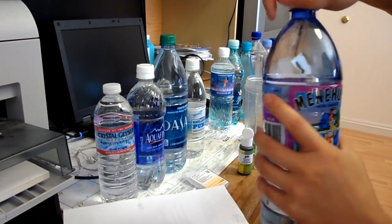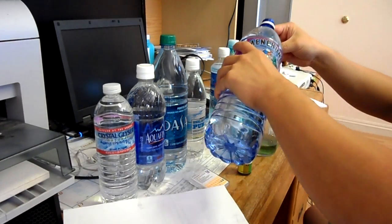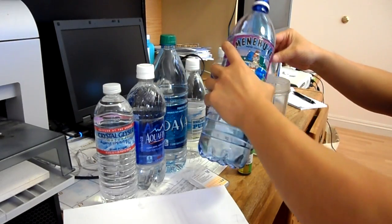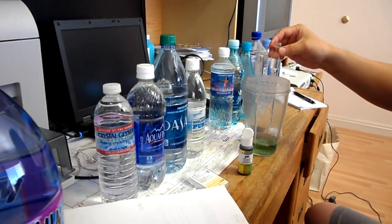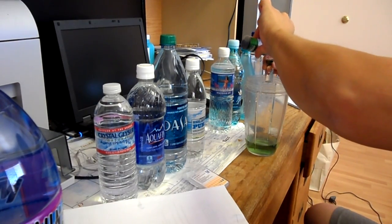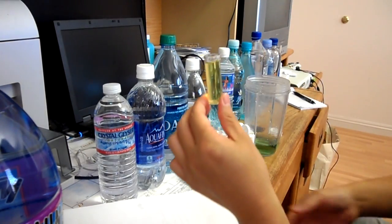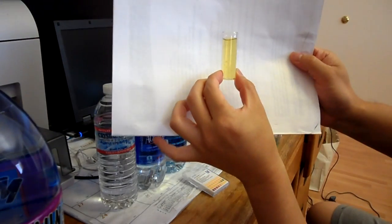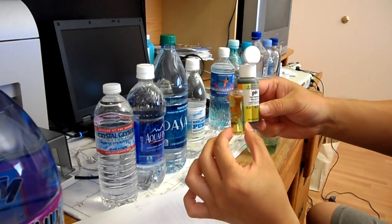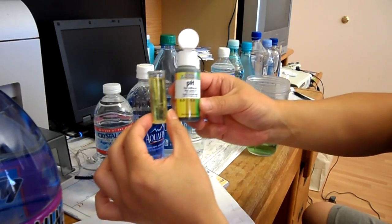And then this big bottle — I couldn't find a small bottle so I decided to go with the big bottle. This is yellowish but it's almost going to green, so I would probably place this somewhere between 6 and 6.5.